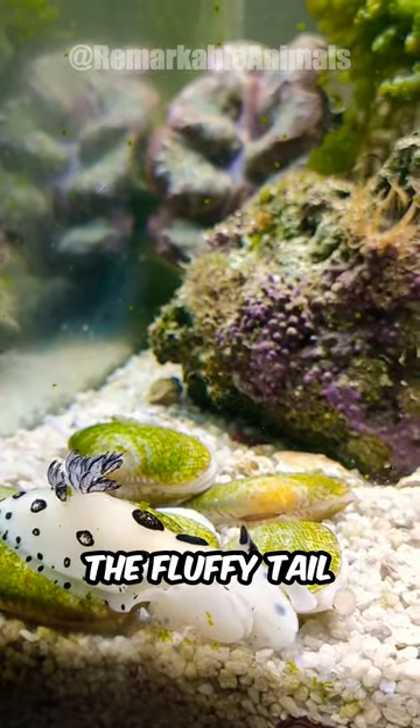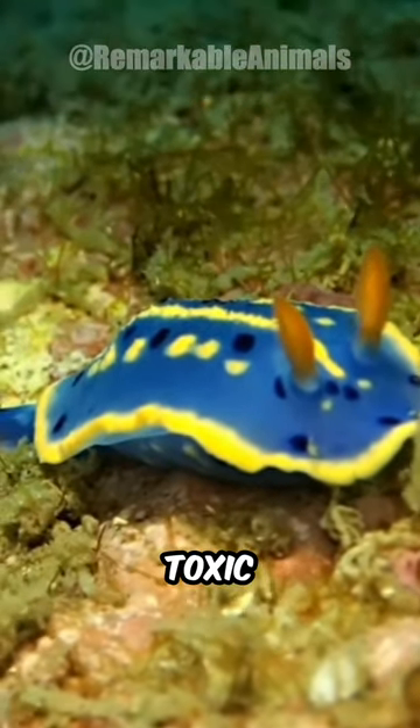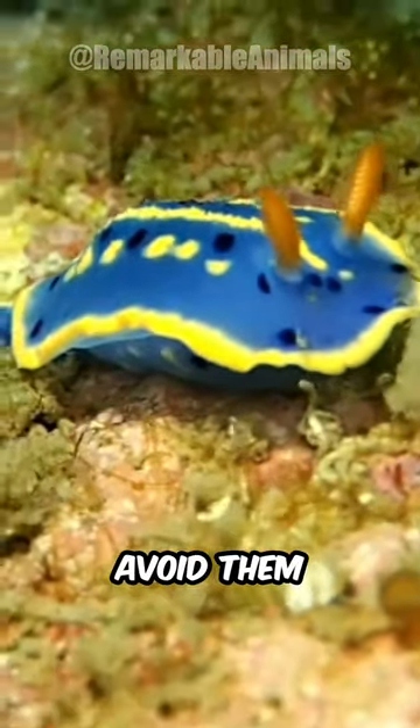The fluffy tail is actually the gills. Despite their cute appearance, they are toxic on ingestion and other animals avoid them.